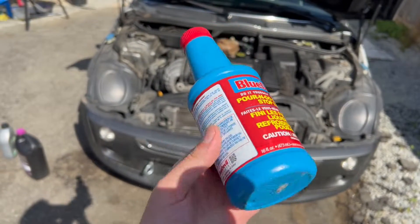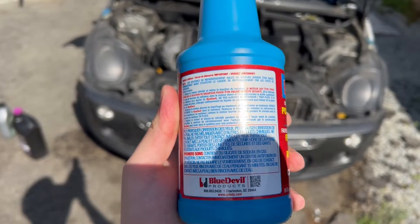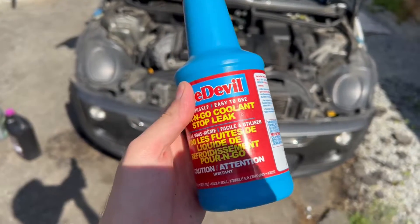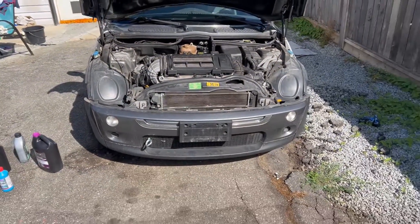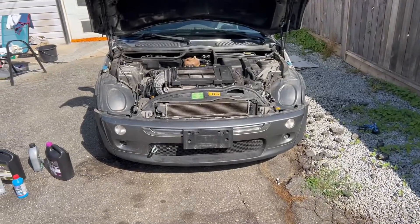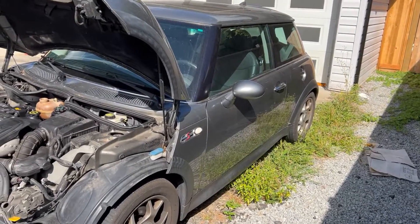The instructions on this thing are simple: slowly pour it into the radiator with the engine cold, put the radiator cap back on, put the heater on full blast, and let the car idle for 45 minutes to an hour. Very simple instructions. We're going to see if we can repair this cheap Mini Cooper. Overall, cosmetically this car is in pretty good shape — it has over 200,000 kilometers on the original engine. I'm honestly shocked this motor lasted so long because they usually blow up around 150k. Whoever owned it before must have changed the oil religiously.